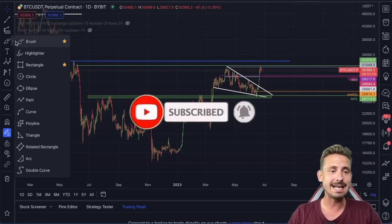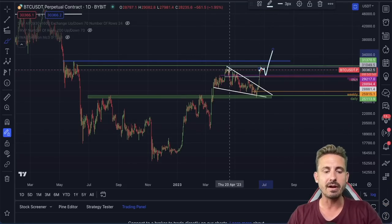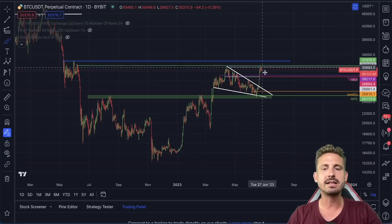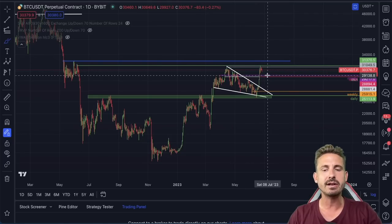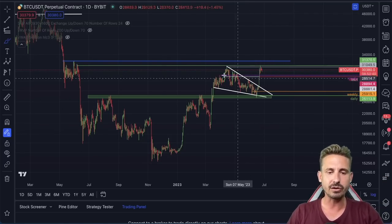Is this a consolidation bull flag and we're going to blast through the April highs with a massive move to the upside? Or is this ready for a deeper corrective move, even going to the 29,000 range or even slightly lower? This is what we're going to talk about.